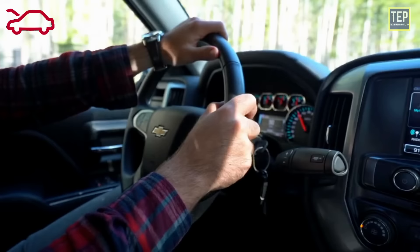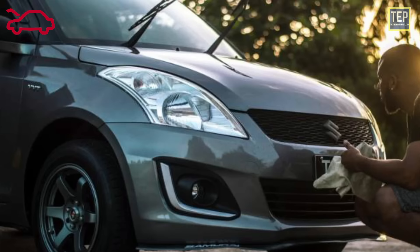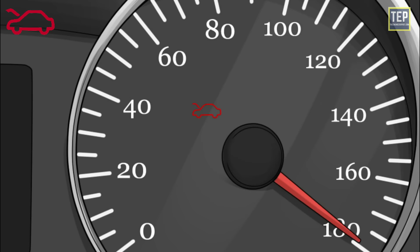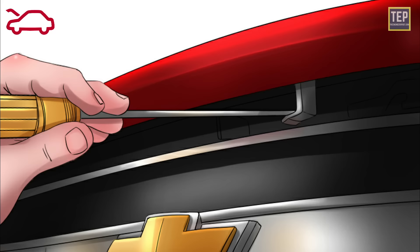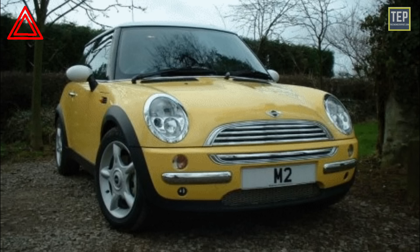The hood or bonnet open symbol indicates that the car's bonnet is not closed correctly. Pull over safely and check the hood to make sure it is closed all the way — once closed properly, the light should turn off. The light may also appear if there's an issue with the bonnet's locking mechanism.